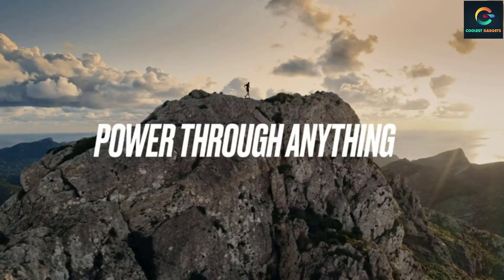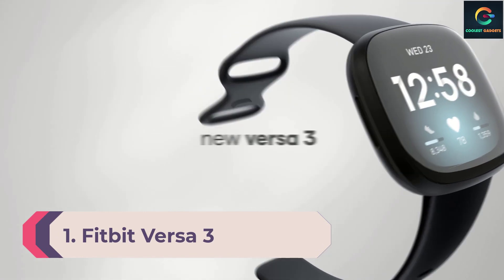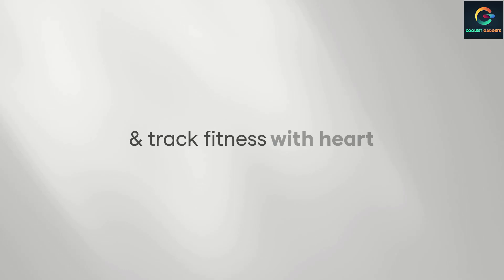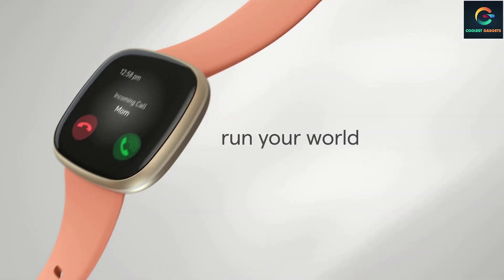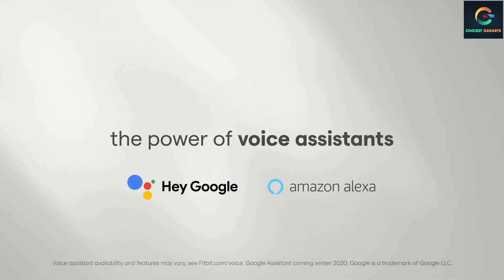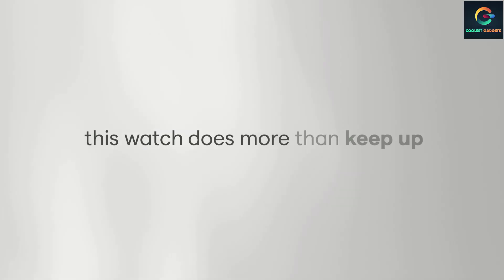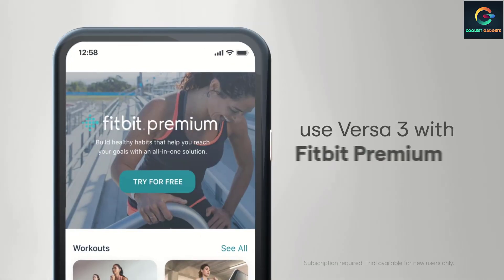Number 1: Fitbit Versa 3. There's a reason the Versa lineup is so popular — while it doesn't have all the bells and whistles, it's got everything you need in a basic fitness tracker for a reasonable $229.95, and you can frequently find it on sale for under $200. In terms of sensors, you get continuous heart rate monitoring and SpO2. It supports NFC payments and has a microphone for taking phone calls on the wrist, plus you have the option of both Alexa and Google Assistant. Unlike previous iterations, this one also comes with built-in GPS, and the Versa 3 gets you about a week of battery life with the ability to get a day's worth of charge in just 12 minutes.